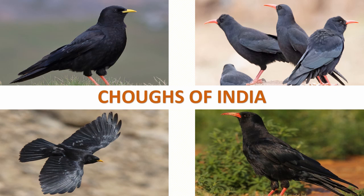There are two species of Chogs found in India. These birds breed at higher altitudes and belong to the crow family.